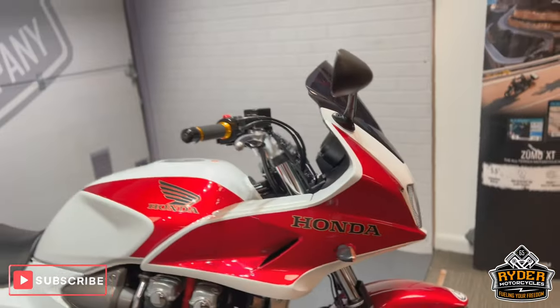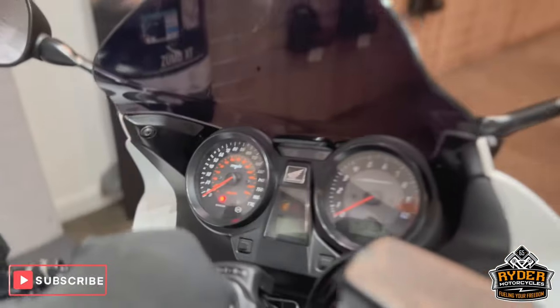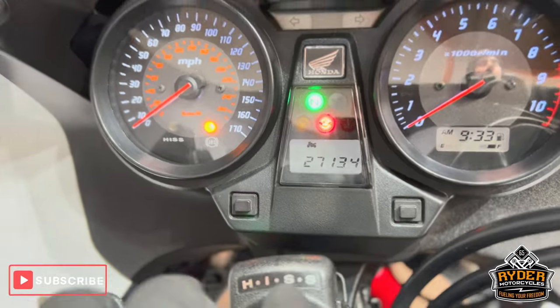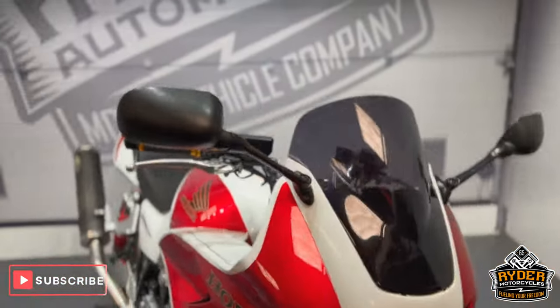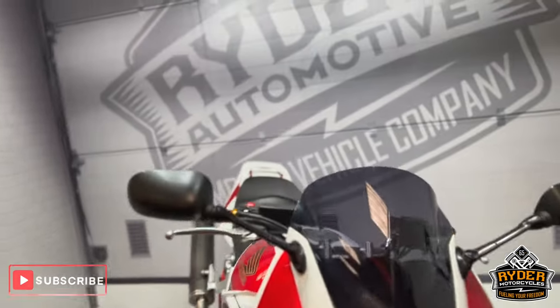Today we've got this really nice Honda CB1300, say 2009, with 27,134 miles. It's in really nice condition. This is the final walk-around video of the bike to show you any marks or anything like that, along with any extras that are on the bike.